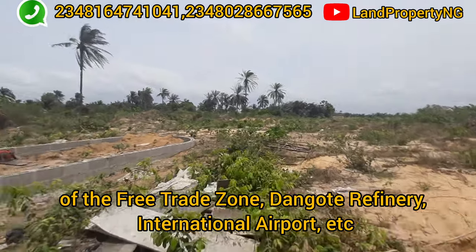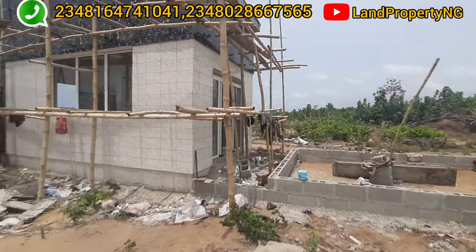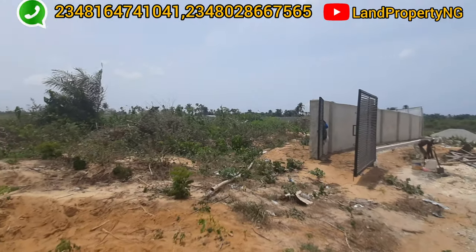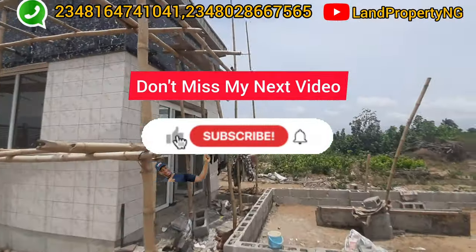The Lekki International Airport — those are going to be the people working in this area. That is why I'm telling you strongly that if you don't have property around these houses, you are missing out. That is why I'm bringing to you this estate called Wora City.